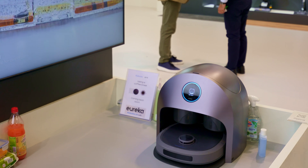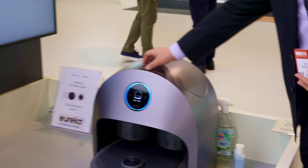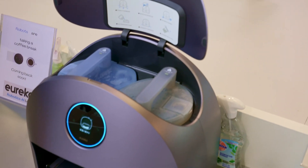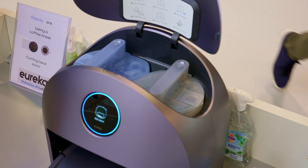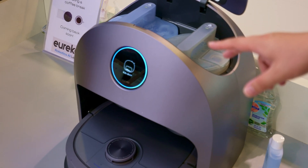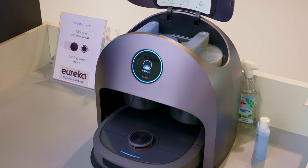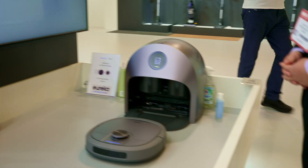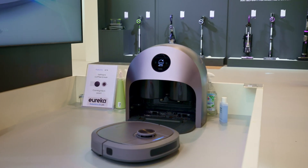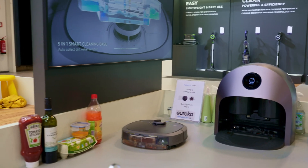With its unique shape, it's equipped with a clean water tank and a dirty water tank inside. All you have to do is put clean water into the tank. The clean water gets injected into the robot and cleans its mops at the station. Once the robot finishes its job, it returns to the station to collect all the dirty water, and then you just pull out the dirty water tank. When it comes out, it first identifies the environment to know where it is and recognizes the map.